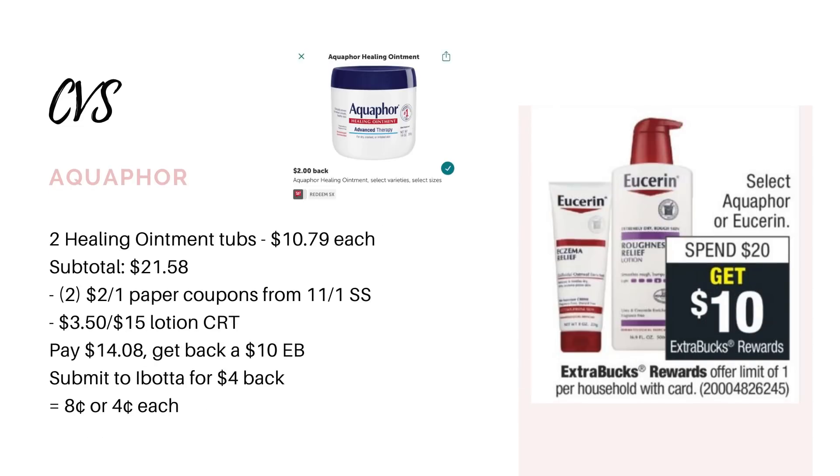Eucerin and Aquaphor are going to be spend-$30-get-back-a-$10-extra-buck. I think the Aquaphor is going to be a better deal because we still have those Ibotta rebates. Pick up two Aquaphor Healing Ointment Tubs priced at $10.79 each — that's $21.58. Use two $2-off-one paper coupons from the 11/1 SmartSource insert, and if you have a $3.50-off-$15 lotion CRT, use that too. That leaves you to pay $14.08, but you get back that $10 extra buck. And we have a rebate on Ibotta for $2 back on each one, making it just $0.08 for both of them.